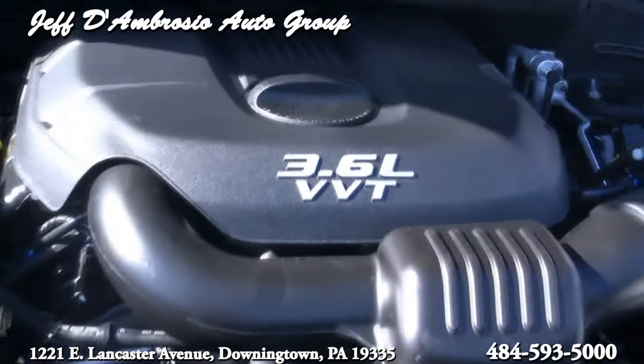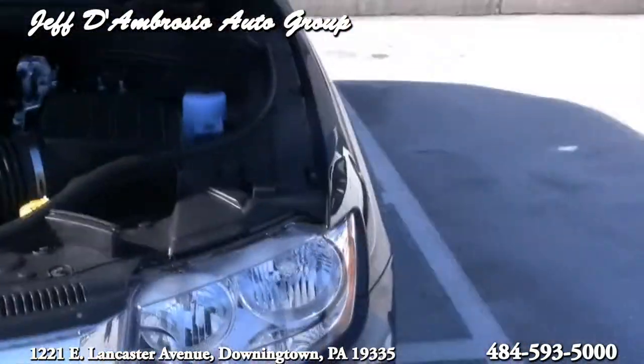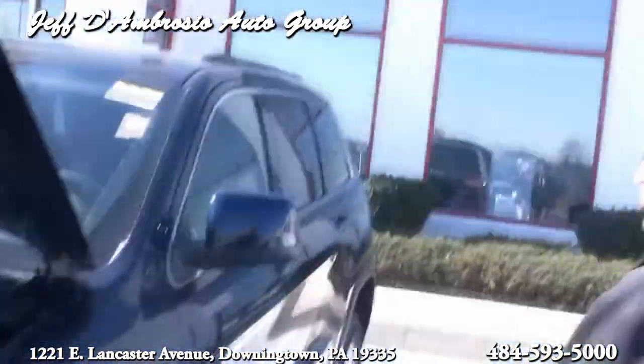It is 298 horsepower on the 3.6 liter. You can also get a 5.7 liter Hemi, which is pushing 350 horsepower.